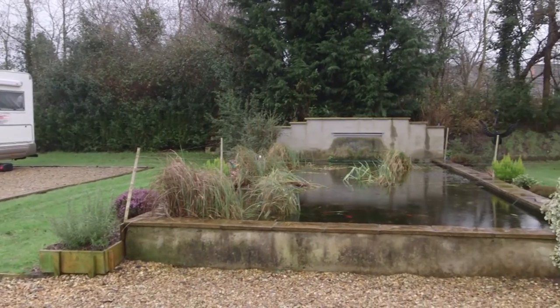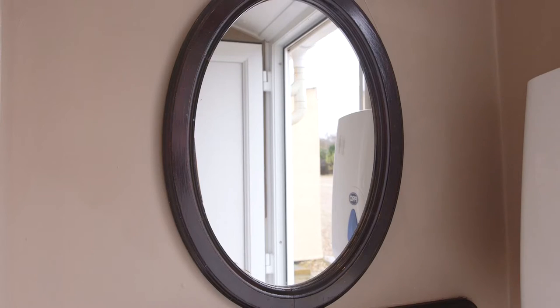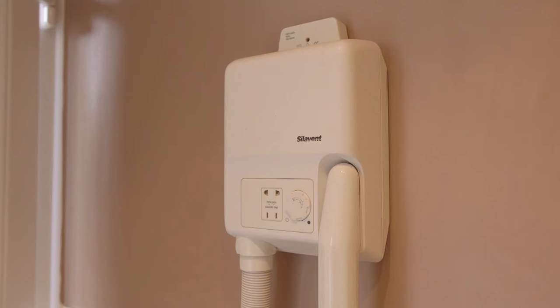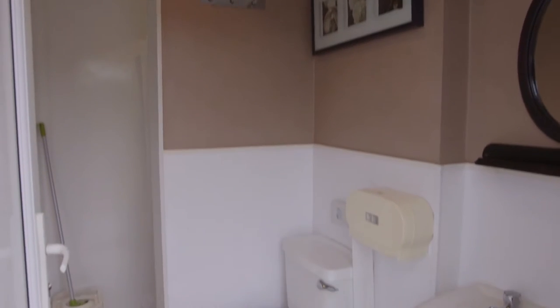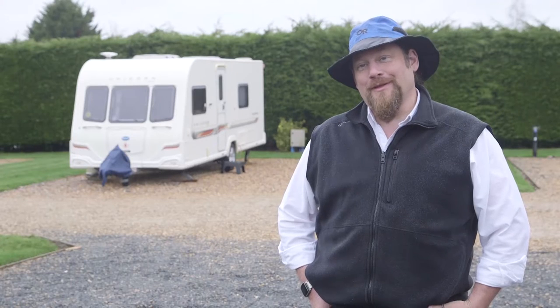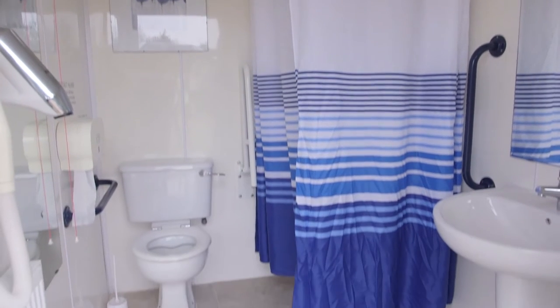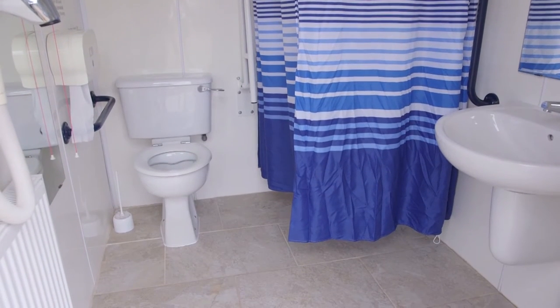As the only five-star park in the county, we have a wide variety of facilities. Our washrooms are very popular — they're in the style of en-suite shower rooms, so each one has an external door with its own shower, sink, loo, hand dryer, hair dryer and a shaver point, making it a completely private room separate from any other guests. One of the washrooms is also disabled adapted, with bars for support, a low level sink and a wheelchair accessible shower.